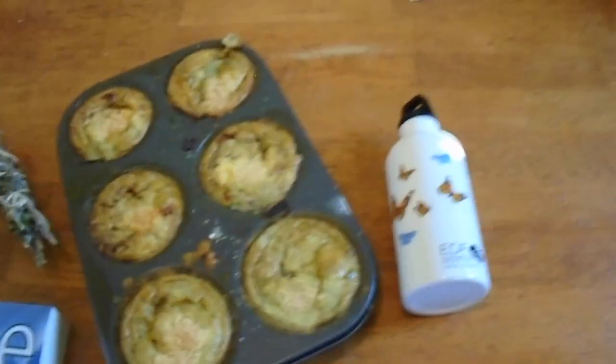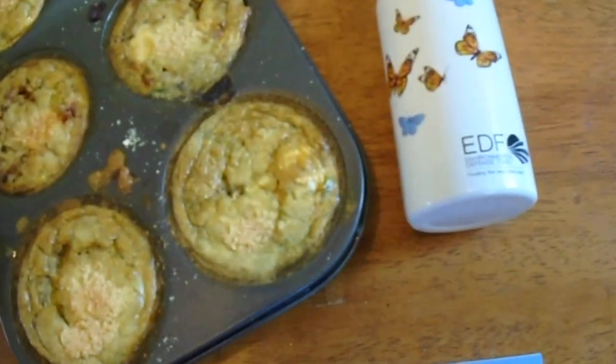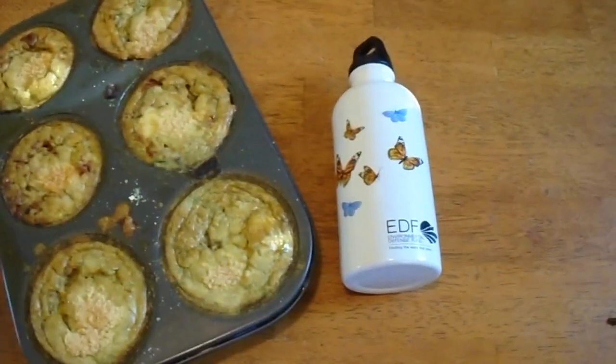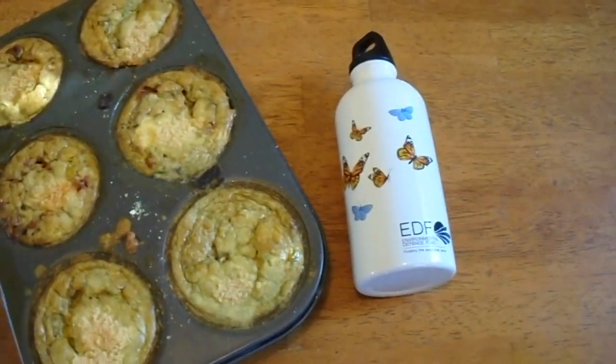If you're thinking about an inexpensive but useful Christmas gift, you could give to the Environmental Defense Fund and they would give you this butterfly water bottle as a gift.